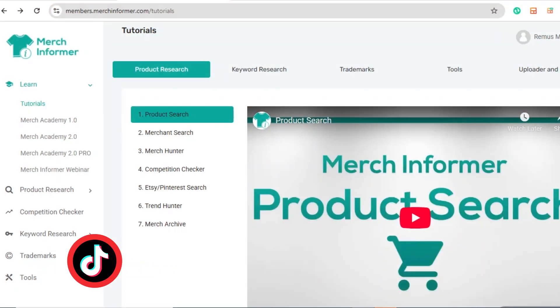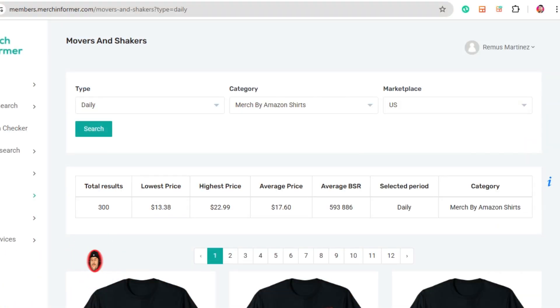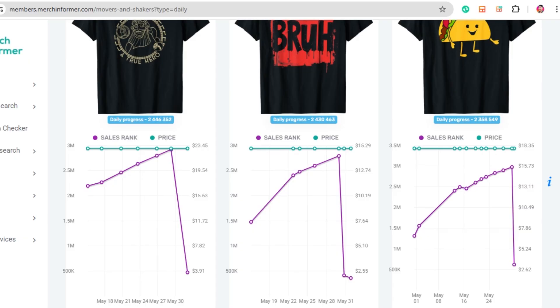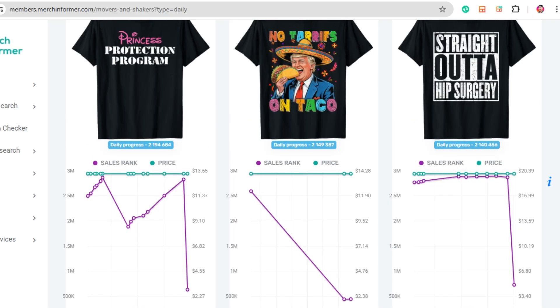Now let's go deeper with Movers and Shakers — one of my favorite advanced research tools inside Merch Informer. This shows you designs that are rising in popularity daily, weekly, or monthly. Log into Merch Informer, click Product Research, then Movers and Shakers. You can filter by product type, marketplace, and even set a specific BSR range.